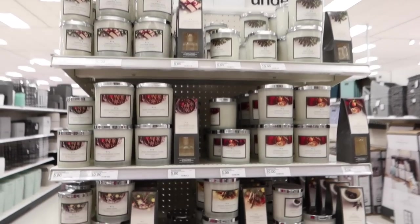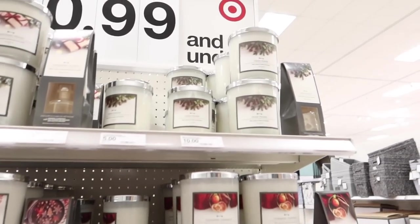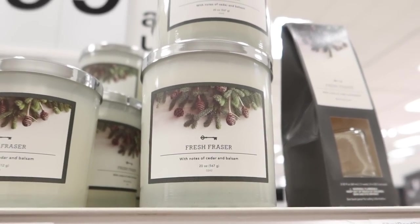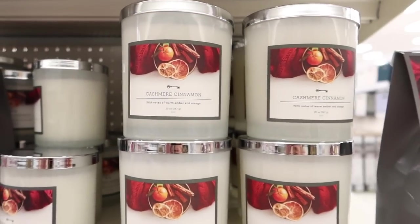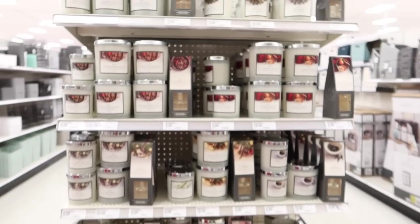First I beelined it over to this end cap where they have these Threshold candles. I'm absolutely obsessed — they're only $10 and they're big and really really good. We bought three different scents and loved all three of them, so I wanted to pick up more before other people caught on. They have a bunch of different scents; the really good ones we've tried so far are the fresh Frazier and the cinnamon cashmere. Honestly you can't go wrong — they all smell good and they're super cheap.